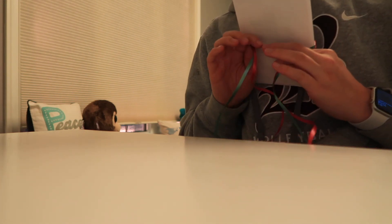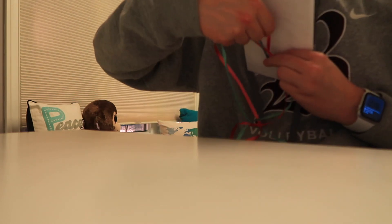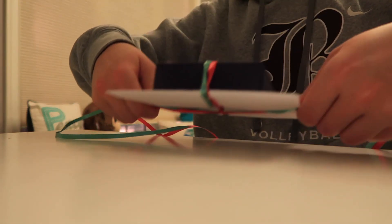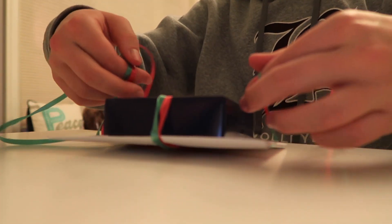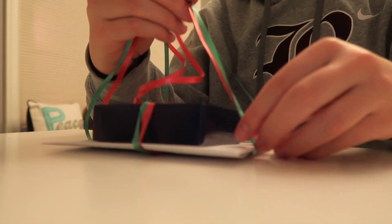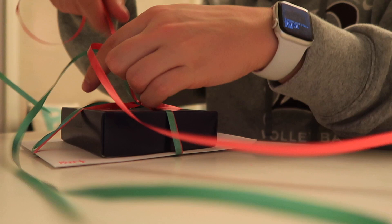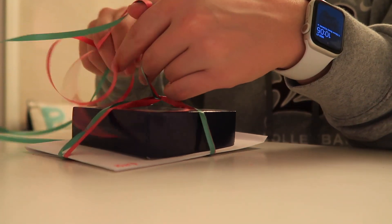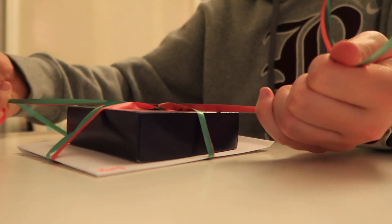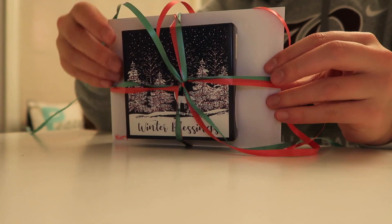I'm going to go under and twist it like this, then bring it back up and tie it. I'm going to go like that in the middle and double knot it, so that it looks like that.